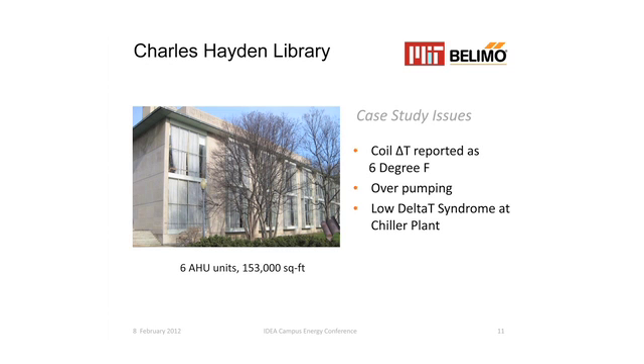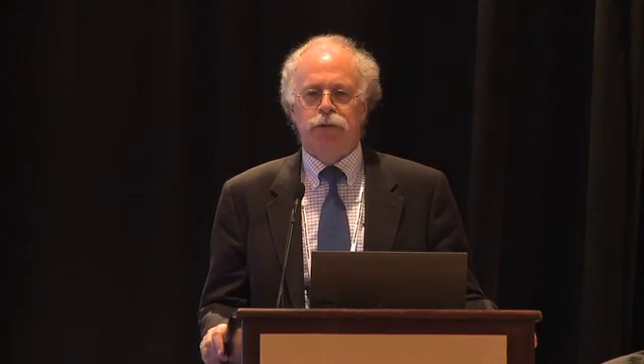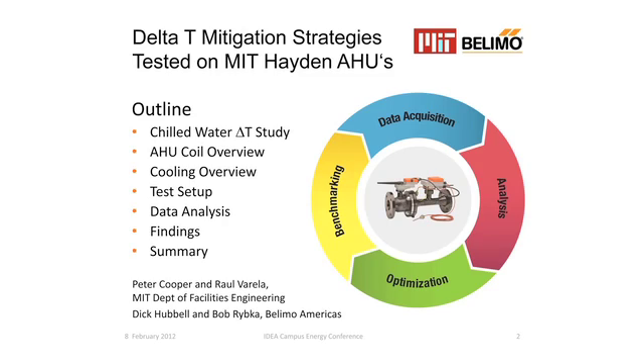In 2011, MIT and Belimo collaborated on test installations at six air handlers in Hayden Library, with the expectation of trying different strategies for delta T mitigation in the chilled water system. Of the various strategies we were able to test, the one we suspected would be most successful — and was — is that if you actually measure delta T and control for delta T, you're going to improve delta T. The details and how they put this into one smart actuator for local implementation will come from my friends from Belimo.